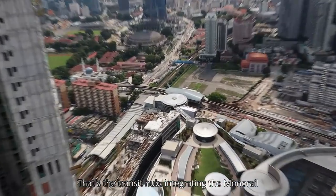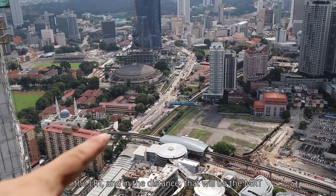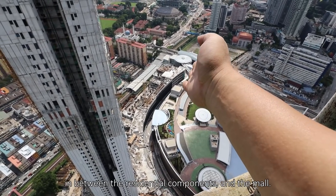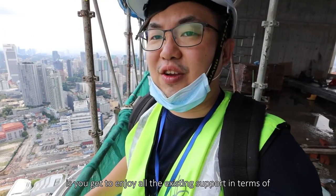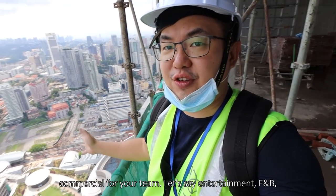That's the transit hub integrating the monorail and the LRT, and in the distance that will be the MRT — the Merdeka Station. This is the Gourmet Street in between the residential components and the mall. The best part about having a mall next to the building is you get to enjoy all the existing commercial support for your team.